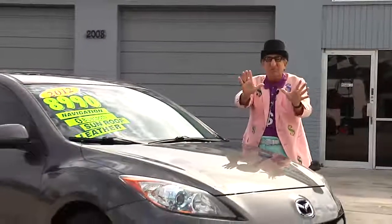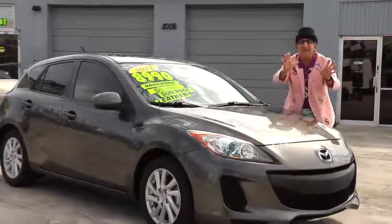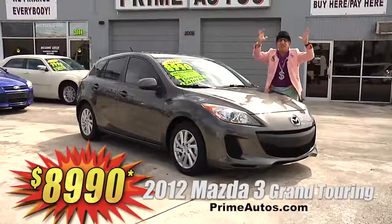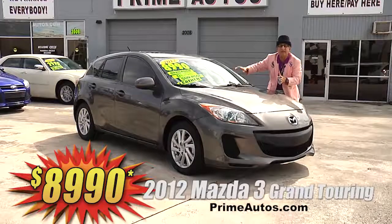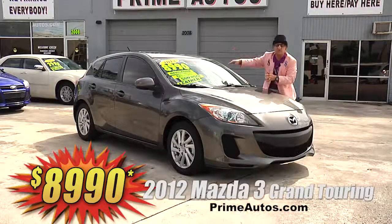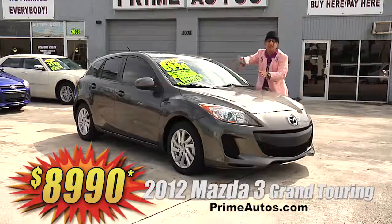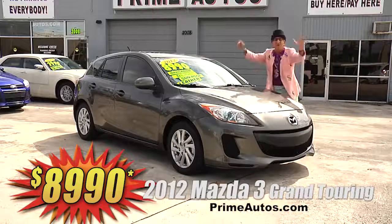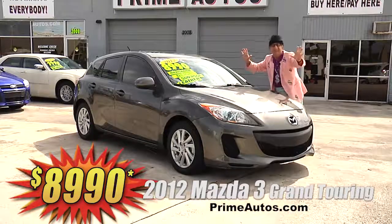Now, this super sporty 2012 Mazda 3 hatchback — this one here is the Topline Grand Touring Edition with premium leather, factory navigation, CD, satellite radio with Bluetooth, moonroof, alloys, and all the toys. I'm telling you, you get it all for only $89.90.